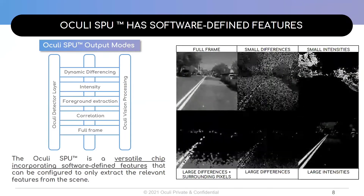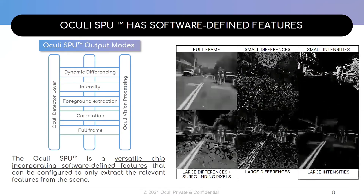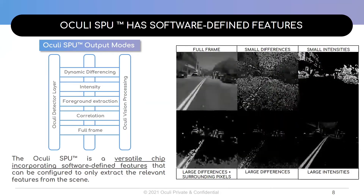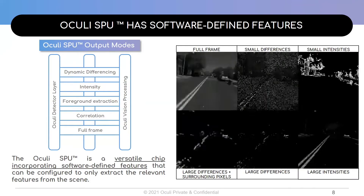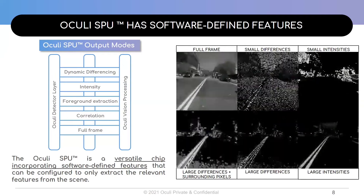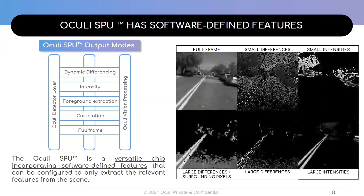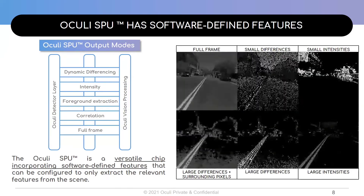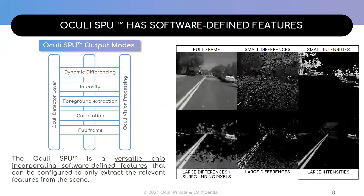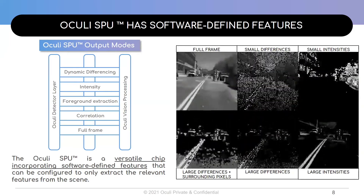Moreover, the Akali SPU offers software-defined features that can be configured to only extract the relevant features from the scene. The signal is processed in parallel at the true edge, and any one of these modes or multiple modes can be output simultaneously and directly from the Akali SPU to deliver bionic vision for machines. The SPU is a programmable vision platform that can easily be adapted for various use cases. For example, setting the SPU to track large intensities can be used to extract lane markings on the road in real time and at the pixel level. Switching between any of these modes can be done at any time, and the programmable features can be changed on the fly.